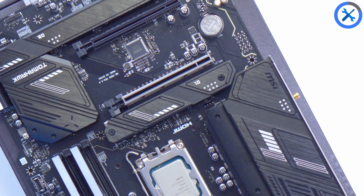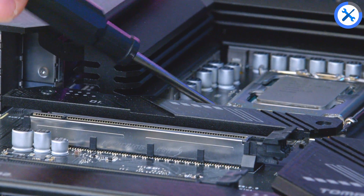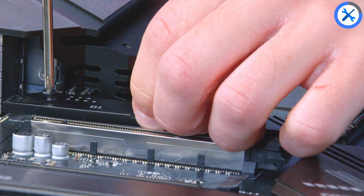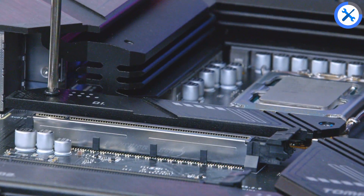SSDs next. All we're going to do is take off the M.2 cover above the top PCIe lane using a tiny screwdriver, drop the drive into place, then return the cover. This will help keep our drive nice and cool while also maintaining the aesthetic of the motherboard.